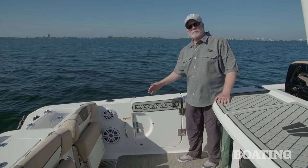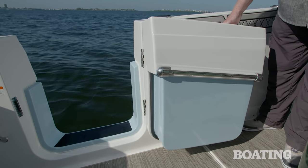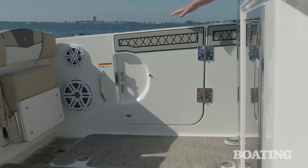The Wellcraft 352 comes equipped with an inward opening dive door. This makes it convenient for boarding or disembarking from floating docks. It also helps tremendously when you get lucky enough to land a big tuna or swordfish.